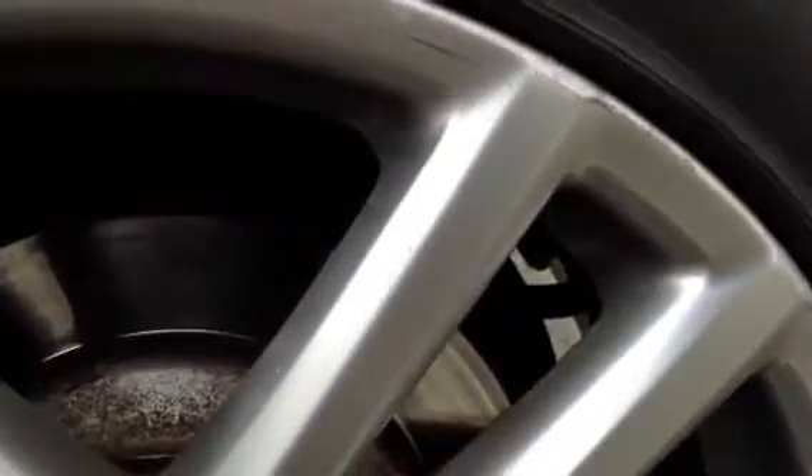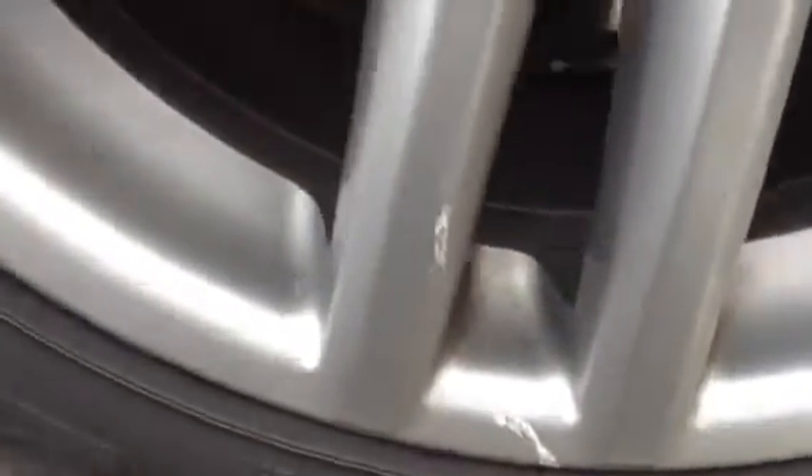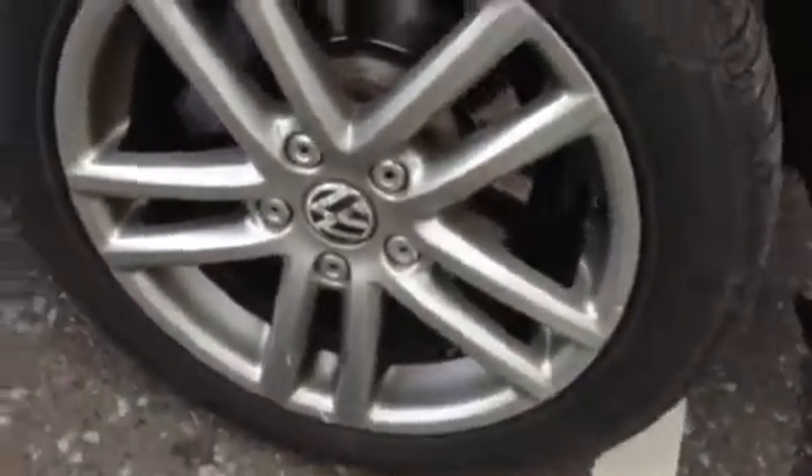Moving around to the nearside rear tyre — again, it's a brand new tyre with plenty of tread. Looking at the nearside rear alloy, there are a few scratches and scuffs and some minor kerb marks as well. It's not as bad as the others, but I would give it a refurb.